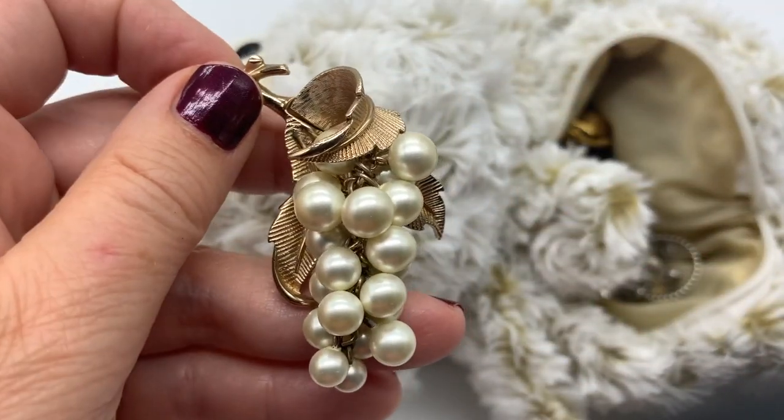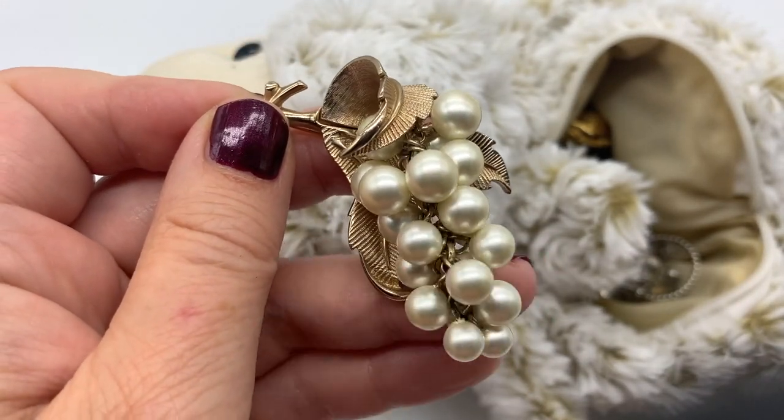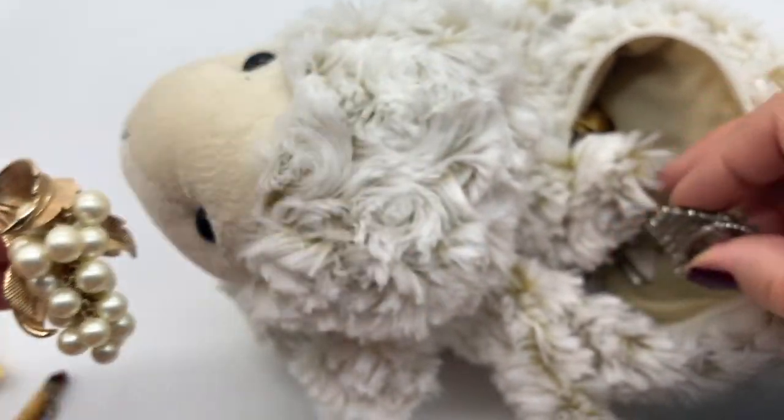It's grapes! I love collecting fruit jewelry - there's something very attractive about it. Very cute. Lots of movement.